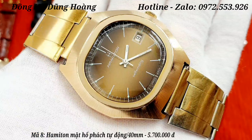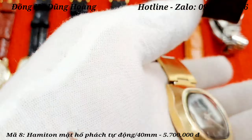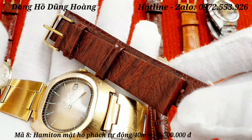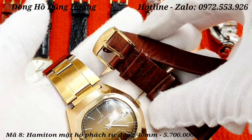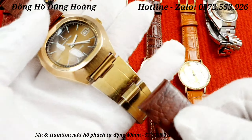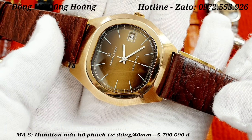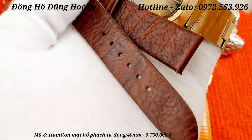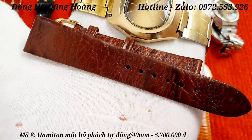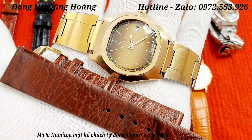Hamilton là một thương hiệu rất mạnh của Thụy Sĩ. Nền mặt hổ phách là một nền mặt rất hiếm, được các nhà sưu tầm săn đón rất nhiều. Size mặt của chiếc đồng hồ này lên tới 40mm. Anh em mua chiếc đồng hồ này thì em xin tặng thêm một sợi dây da bò màu nâu để đeo thay đổi phong cách. Anh em yêu thích chiếc đồng hồ hổ phách, khỏe khoắn, phong dáng tay to này thì nên cho em mã 8, giá 5 triệu 700 nghìn đồng.